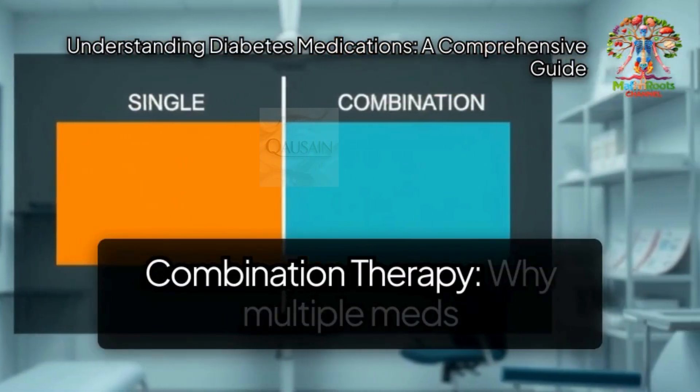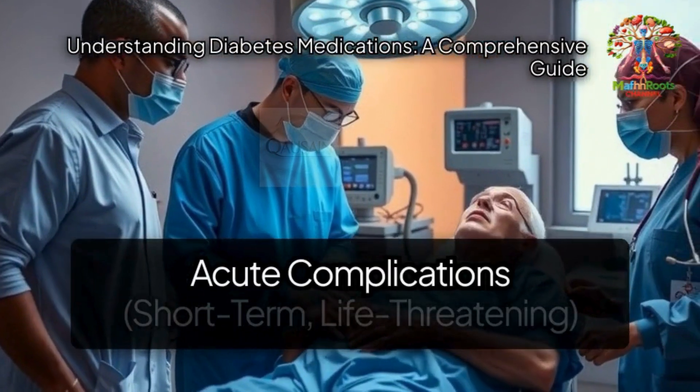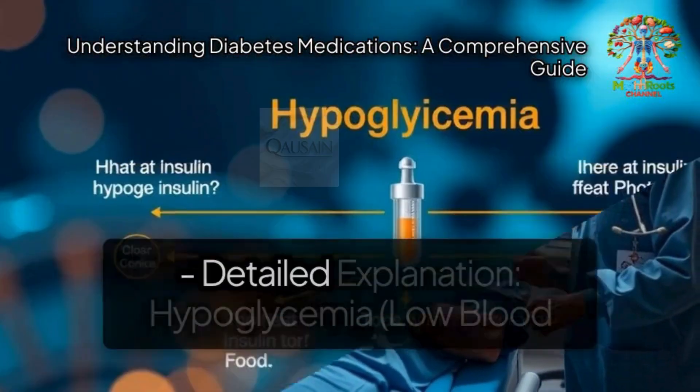Combination therapy — why multiple medications might be used together. Acute complications: short-term, life-threatening conditions requiring detailed explanation.